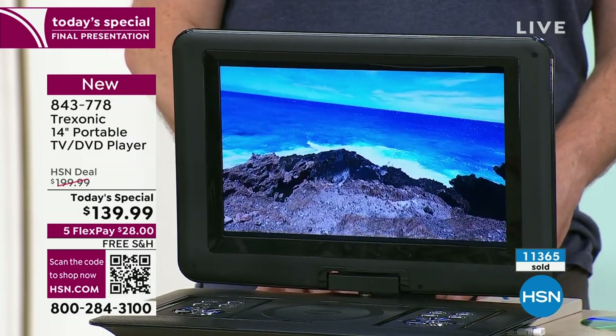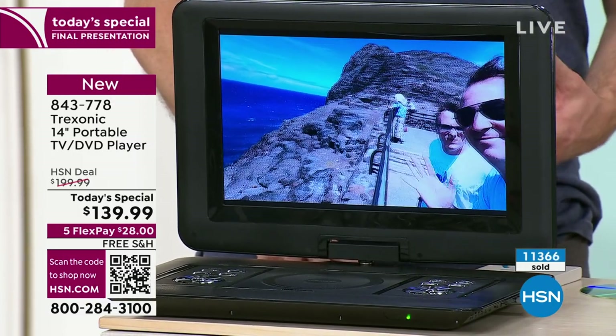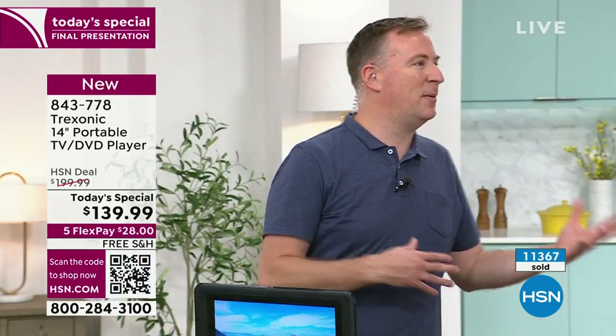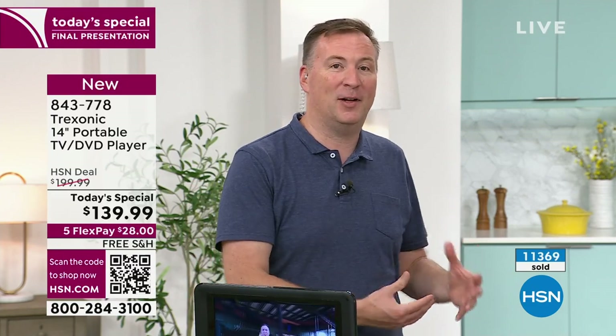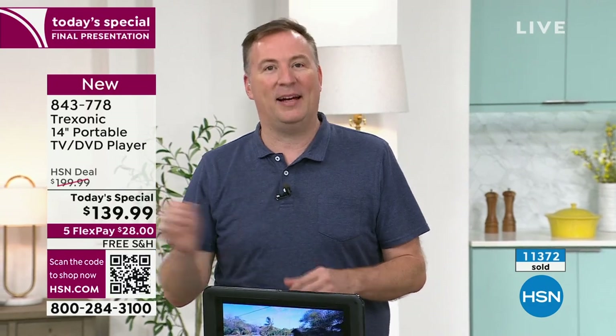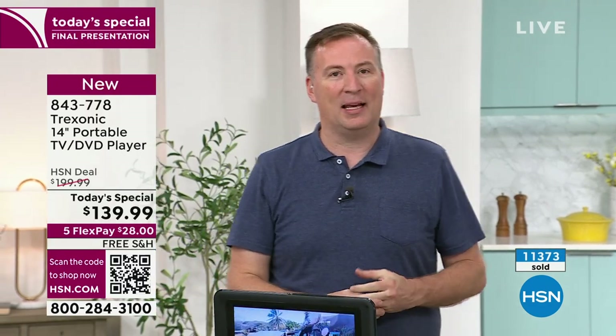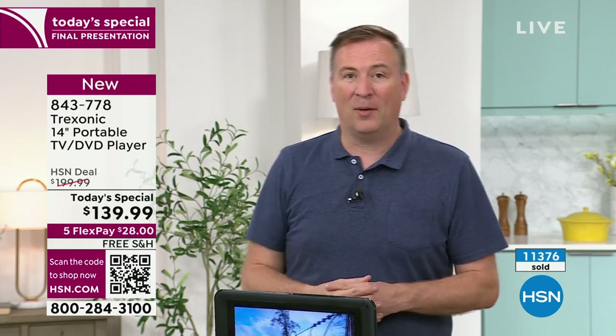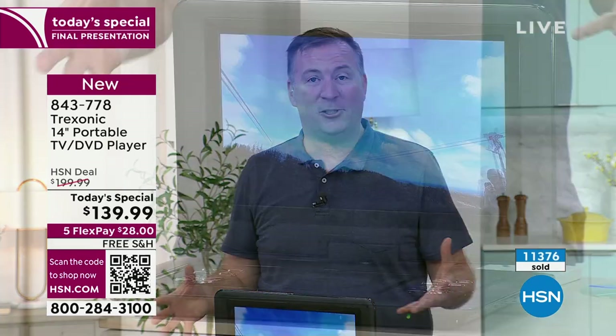This is our only Treksonic TV portable DVD — this is it. We're not going to do it anymore. A lot of people think, 'Oh, it's going to be back around Christmas,' but it took us so much just to be able to bring these units in the last eight months. It's going to be pretty tough to get it back again before Christmas, because the DVD components — everything together — it's pretty advanced components to put it all in one shell.